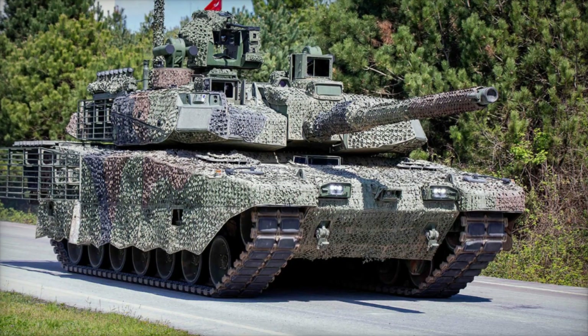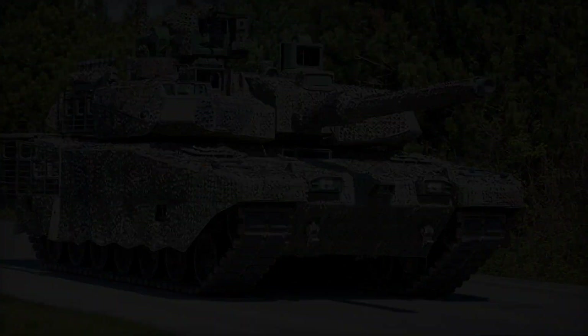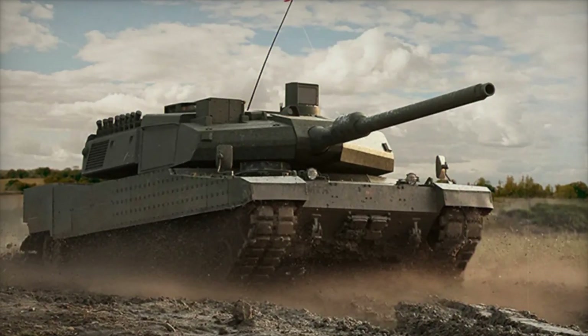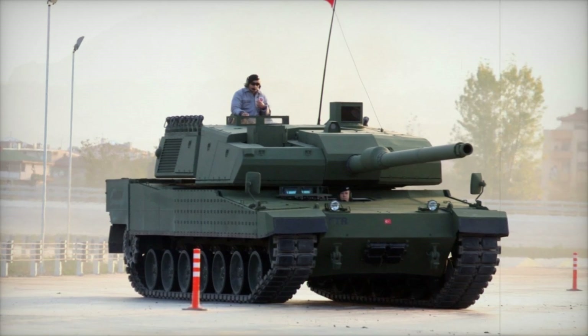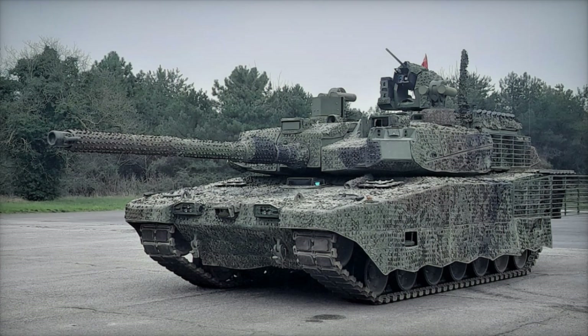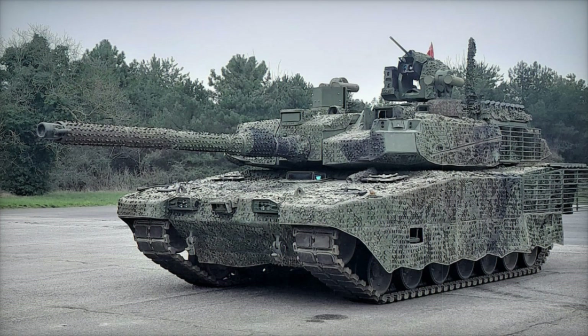The Altai is not just a tank — it's a symbol of technological progress and power for Turkey. With its arrival, the Turkish military will be able to better defend its borders and participate in international operations. This tank is not only a symbol of modernity but also a guarantee of security in the future. It truly combines the best technologies and reliability, representing another step forward for Turkey in defense and military technology.